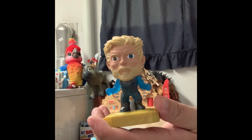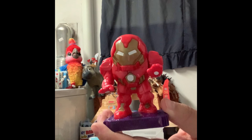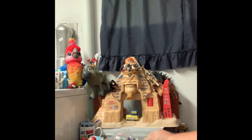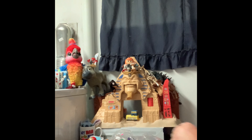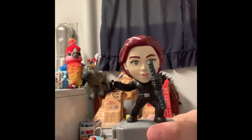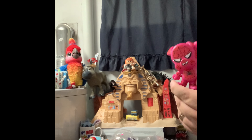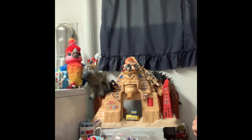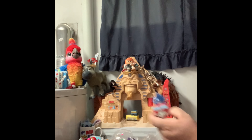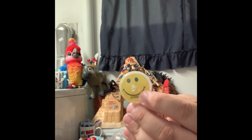We have Thor in gold. We have the Hulk Hulkbuster armor from Iron Man. We have the Falcon. And — what's your name? Black Widow. Black Widow, thank you — I was about to say Wanda. We have Spider-Ham, Peter Porker. Spider-Ham! And then we have Optimus Prime, and all the pieces of his arms and legs are in the bag. And then there's yet another smiley face top.